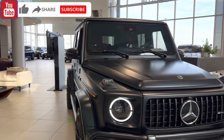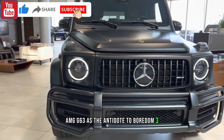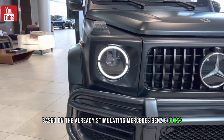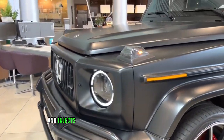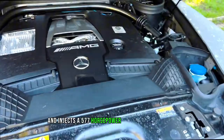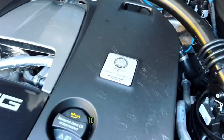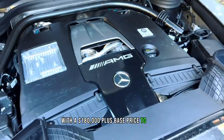Think of the Mercedes-AMG G63 as the antidote to boredom. Based on the already stimulating Mercedes-Benz G-Class, it takes that slab-sided paramilitary ethos and injects a 577-horsepower twin-turbocharged V8 along with the usual round of AMG tweaks, to create an Uber G with a $180,000-plus base price to match.